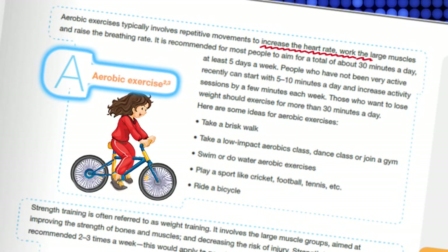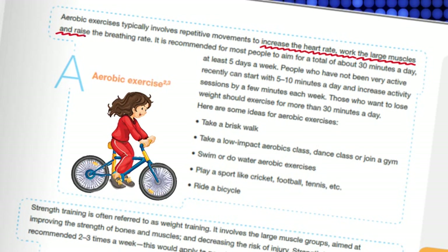Aerobic exercises help increase your heart rate, exercise your large muscles, and raise your breathing rate. The American Diabetes Association, or ADA, recommends that people with diabetes should complete at least 150 minutes of moderate to vigorous intensity aerobic exercise each week.